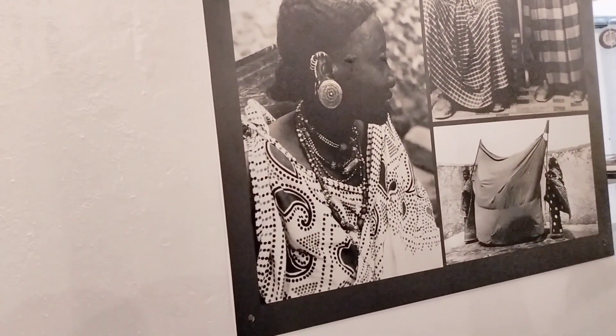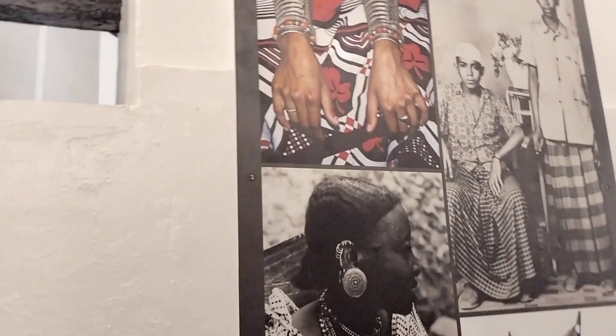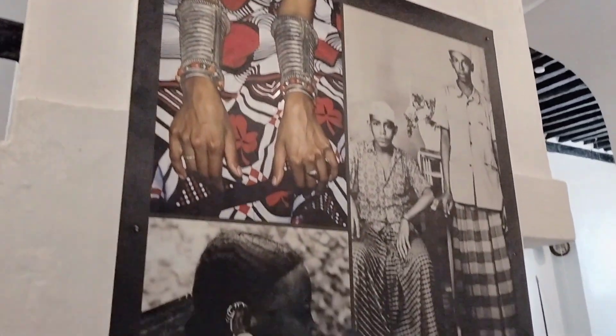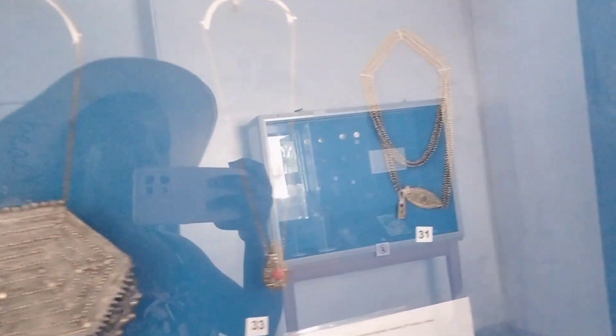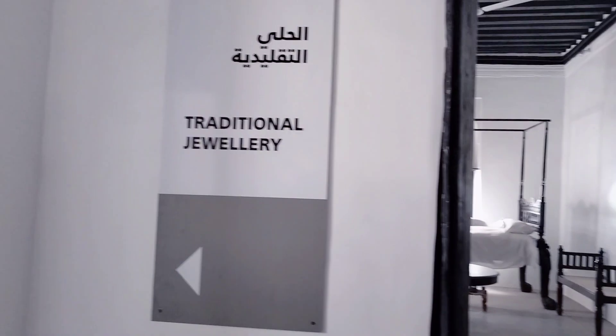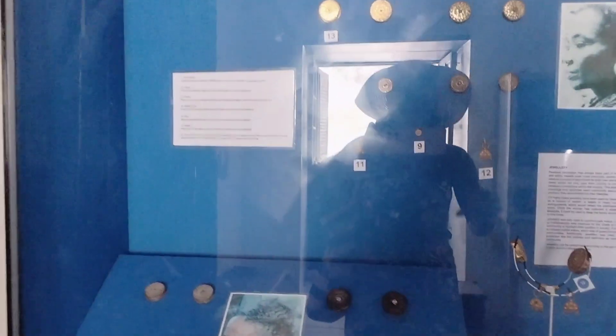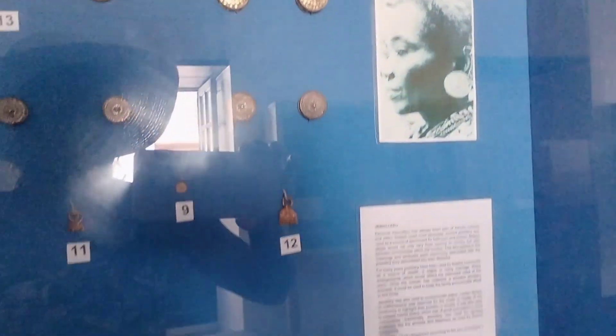Then there's also this attire, and this thing you see here — I was told it's called Ashira. Originally, that's what people used to carry around. Then there's also jewellery, mostly used during occasions like weddings. The bride would wear some jewellery, and it's also a symbol of wealth.